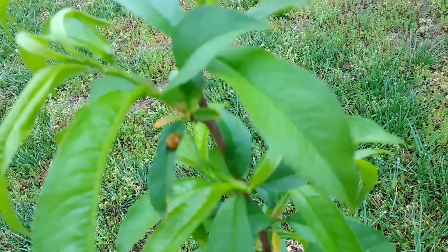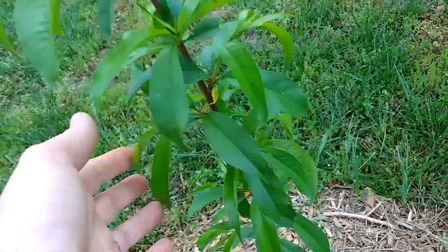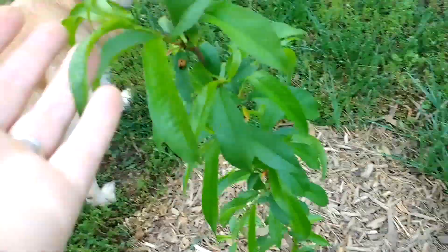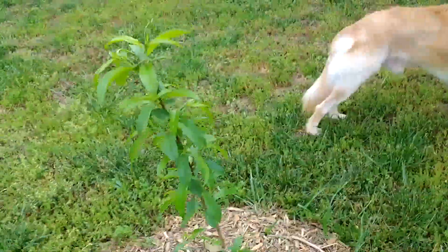There's a little ladybug on the peach tree — hello ladybug! The peach tree is also super happy all the way down to the bottom. I need to read up on peach trees and see if it's supposed to go all the way down — the semi-dwarf — I don't know if I'm supposed to be pruning anything off at this point.